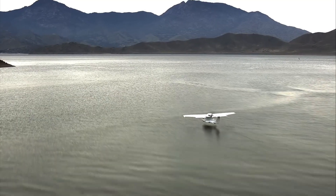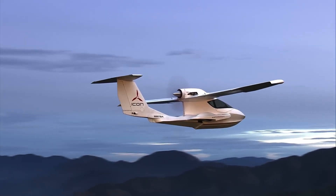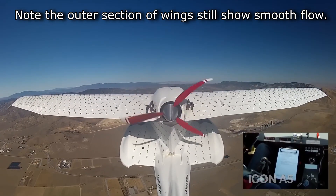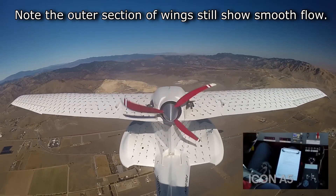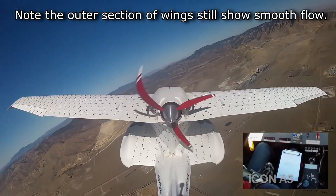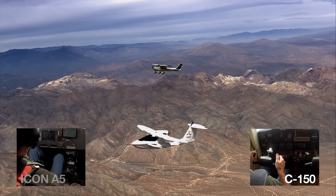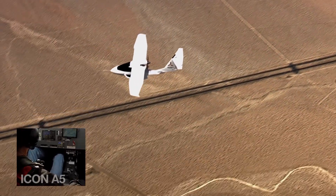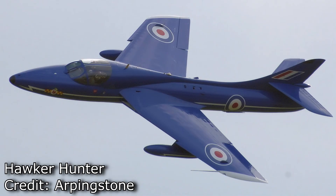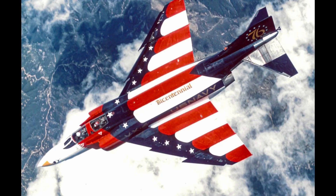Similarly, the Icon A-5 — a plane explicitly developed to be the aviation equivalent of a power-sports toy, something like a jet ski that flies, pitched at your average driver rather than trained pilots — spent a long time developing a wing design so that if the pilot pulled back and stalled it, the aircraft would just drop down rather than go into a spin. Moving up the performance envelope, we get to high-performance jets like the F-18 and the F-4, which also have these discontinuities at the front of the wing.